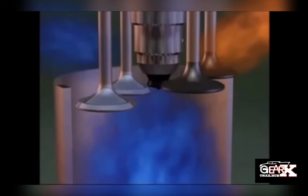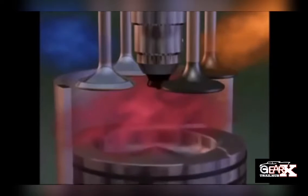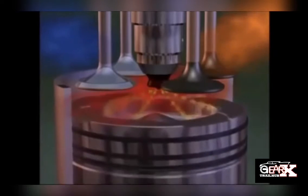Welcome to Gear X Trail Up. Our topic for today is about your car's engine EGR valve and its importance, and how to detect troubles about it.